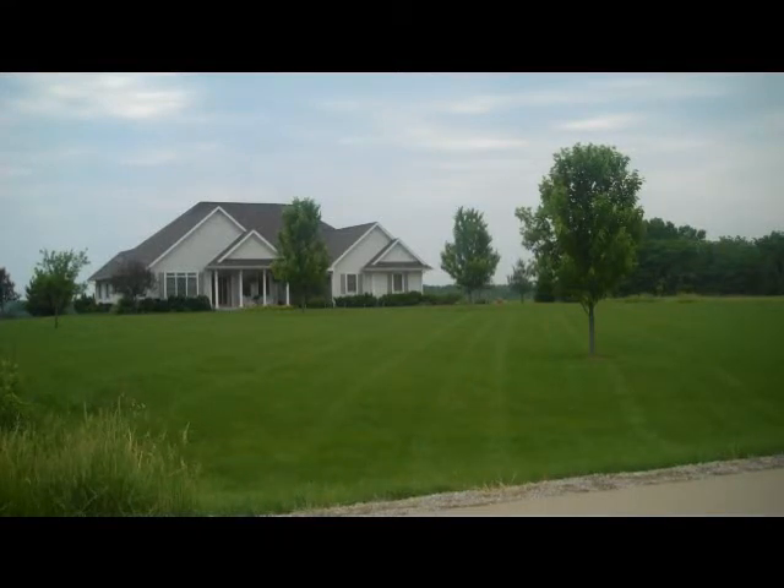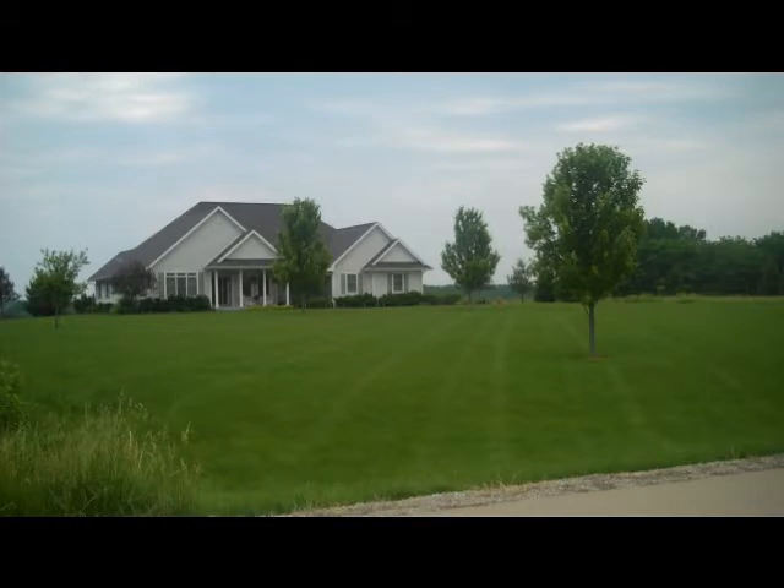1701 Timberlake Drive in Fairfield, Iowa. This is a beautiful 2004 built single-family residential home in one of the most exclusive and sought-after neighborhoods in Fairfield, Iowa. Details can be found on the Century 21 website, listing number 14353.